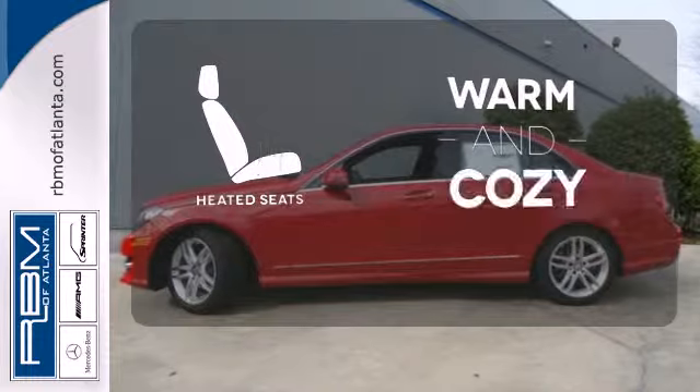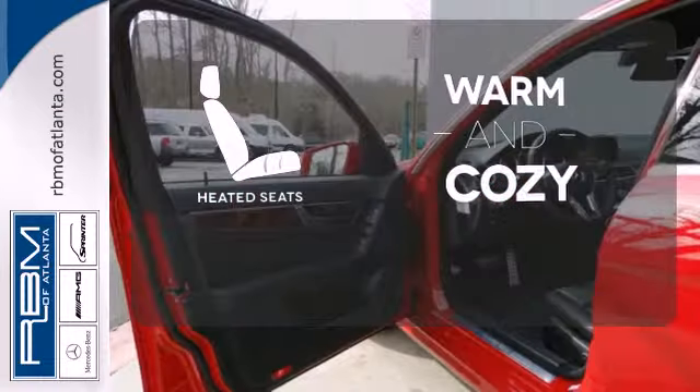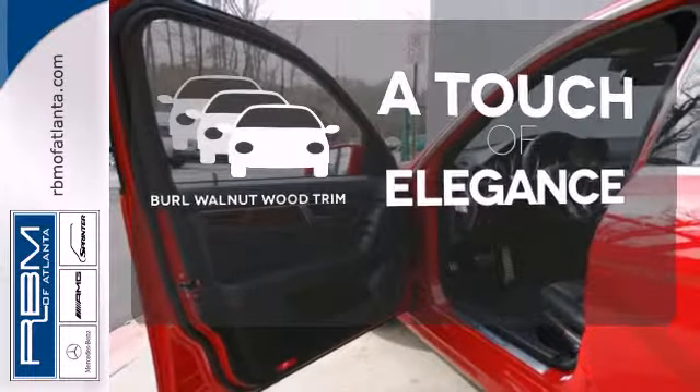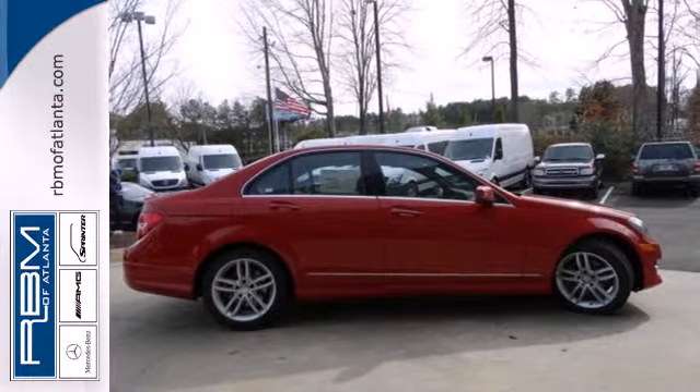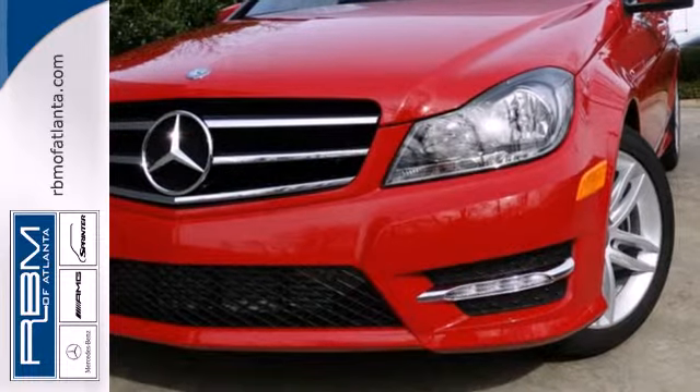Wrap yourself in the comfort of heated seats. The Burl Walnut Wood Trim is the perfect finish for this interior. All that combines with top safety ratings and impressive performance. Check it out today.